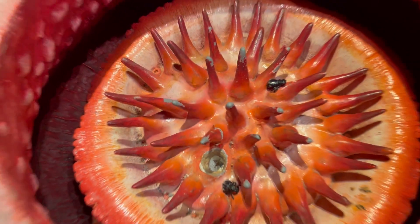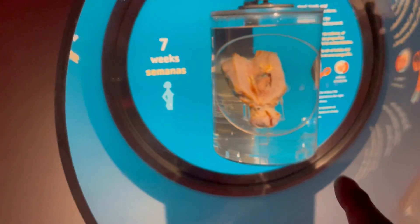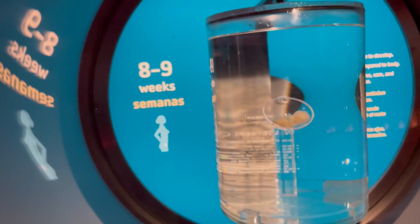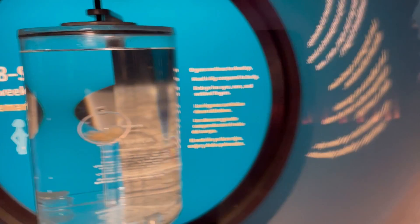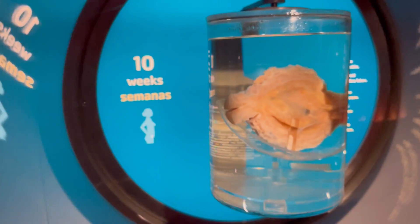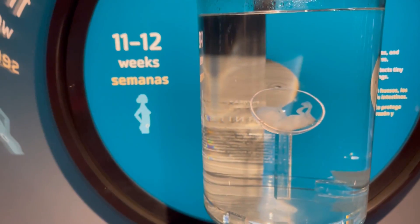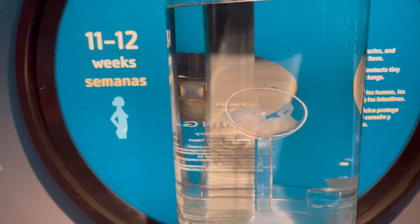This is how you developed in your mommy's tummy, okay? It started at seven weeks. Then at eight to nine weeks — that's how you look like. At 10 weeks. Whoa, look at 11 to 12 weeks. You can see the feet. You see the feet?